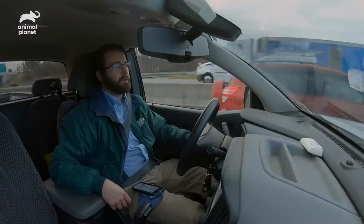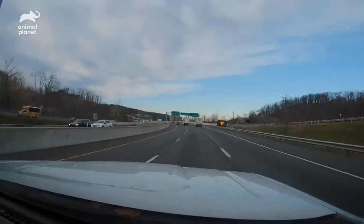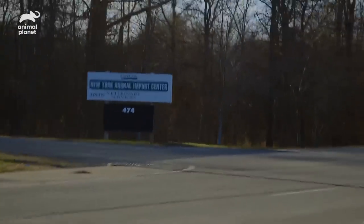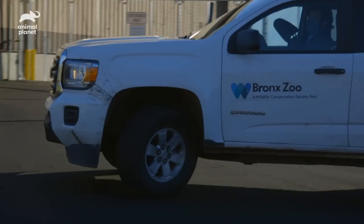I'm picking up our new keel-bill toucan, which was recently confiscated by U.S. Fish and Wildlife Service. There are 36 different species in the toucan family, and about 25% of those are threatened with extinction, and a lot of that is driven by either habitat loss or the pet trade.